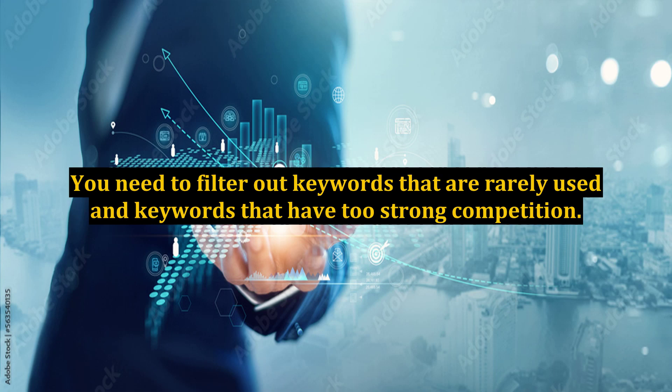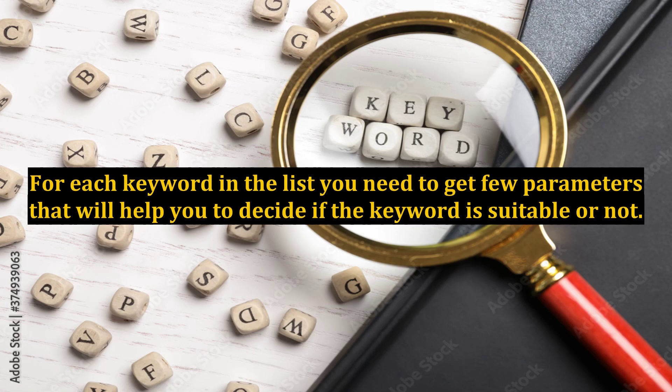You need to filter out keywords that are rarely used and keywords that have too strong competition. For each keyword in the list, you need to get a few parameters that will help you decide if the keyword is suitable or not. Doing this manually is possible but not practical.